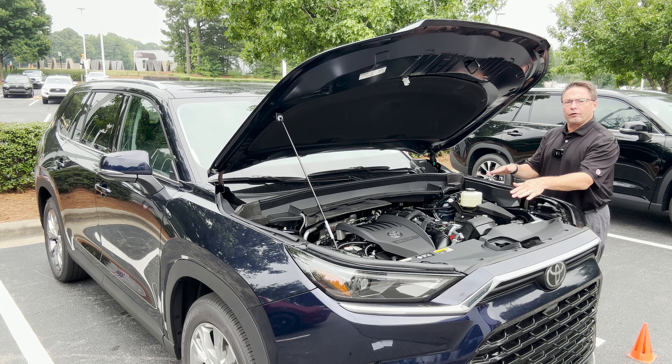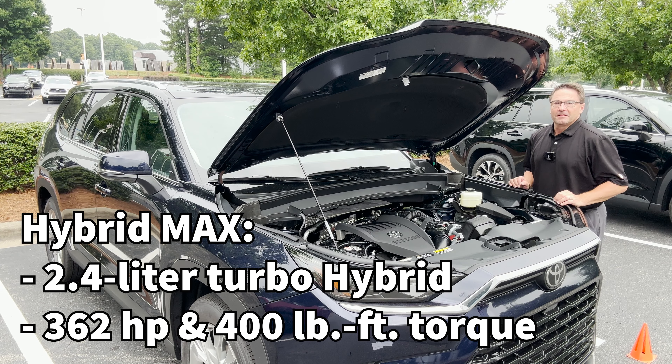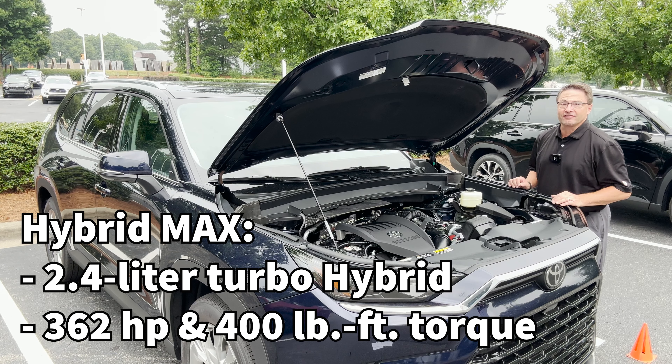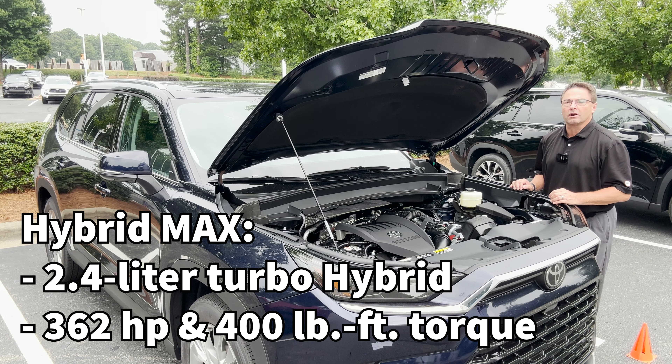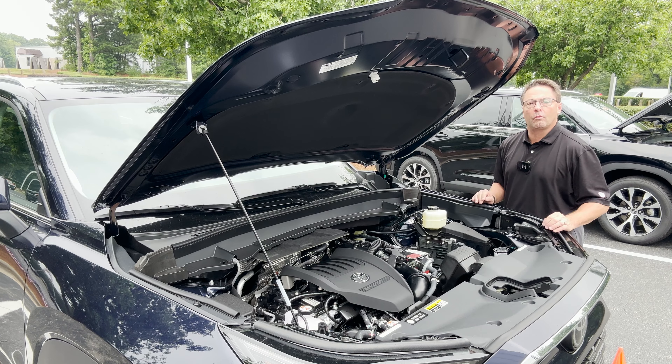And what if you match the 2.4-liter turbocharged engine with electric motor power? This one gets hot and it gets heavy — 362 horsepower and 400 pound-feet of torque. The Hybrid Max has a direct-shift six-speed automatic transmission, and this is full-time all-wheel drive.